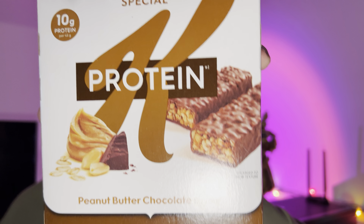Hello everyone. In this video I'll be doing a review of the Special K Protein Bars Peanut Butter Chocolate Flavor. So this is another one of their protein bars. They have only 10 grams of protein compared to most other protein bars out there having about 20 grams. But I treat it kind of like a granola bar.